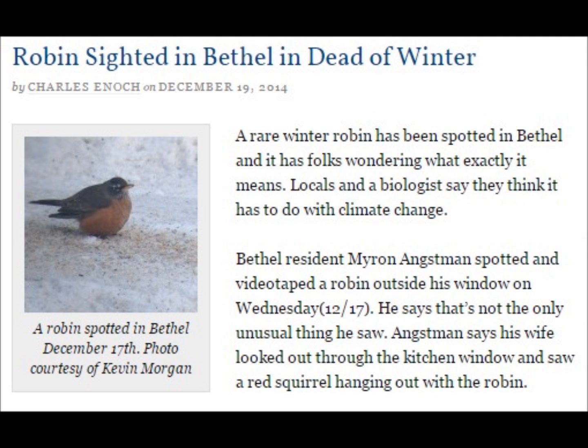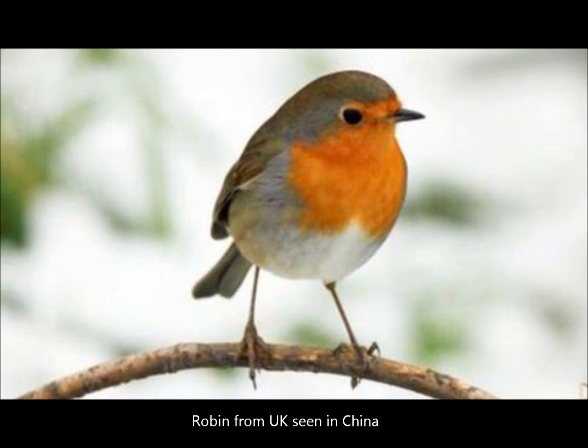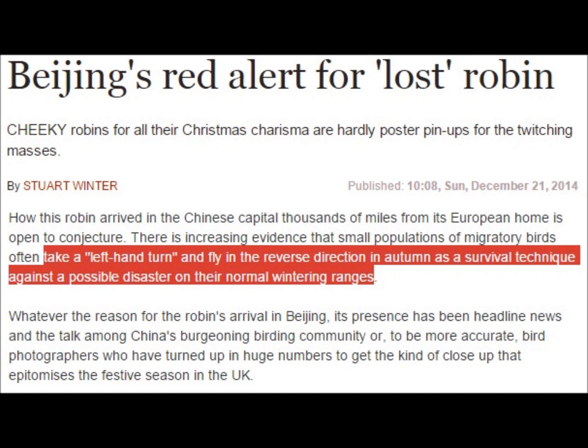Robins — if you're in North America these are a very common bird — but this robin did the opposite of what it should. It's in Alaska now in the middle of December. As well, another type of robin from the UK was spotted in China. That's a long way to fly. It actually made the news in China for being such a rare bird sighting at that time.